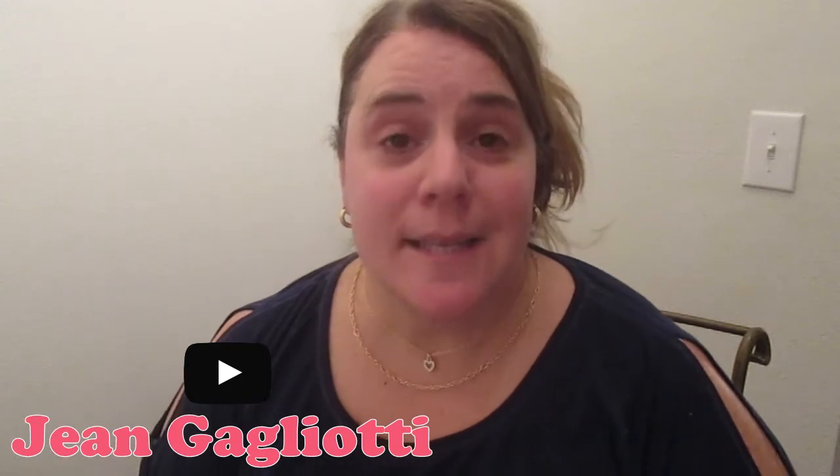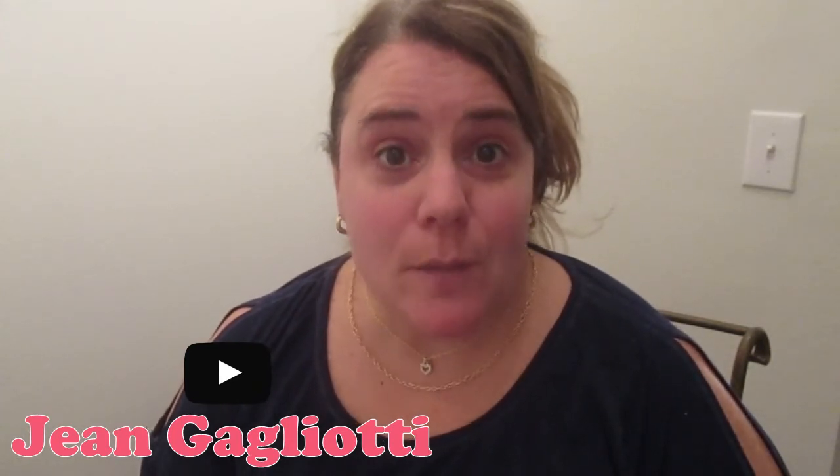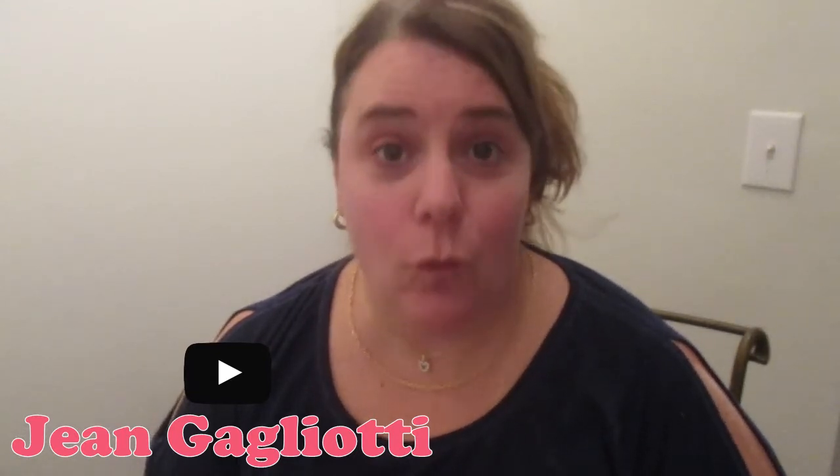Hi everyone and welcome back to my channel. I'm Jean Gagliotti, Mature Woman with the Younger Women's Makeup. Tonight, however, we are going to be straying a little from that point of view and we are going to be talking about makeup that's actually marketed and targeted for the older women — it's going to be L'Oreal's Age Perfect.